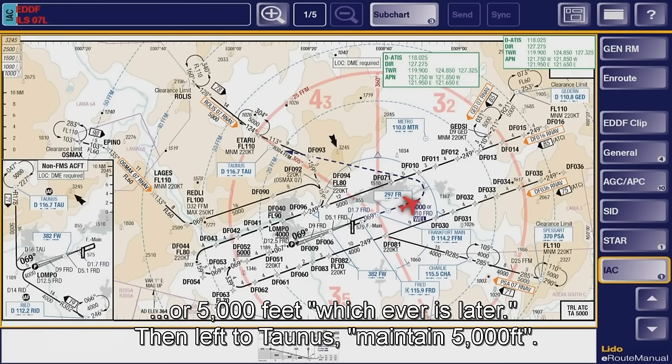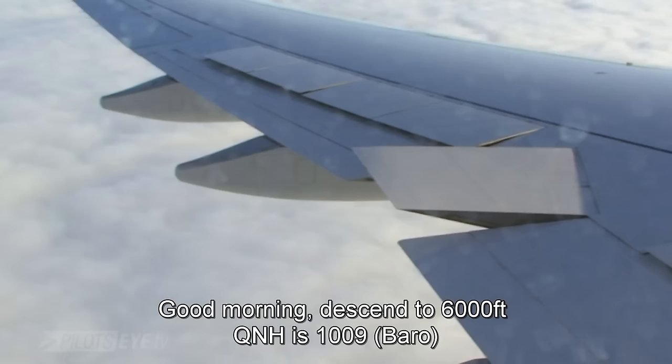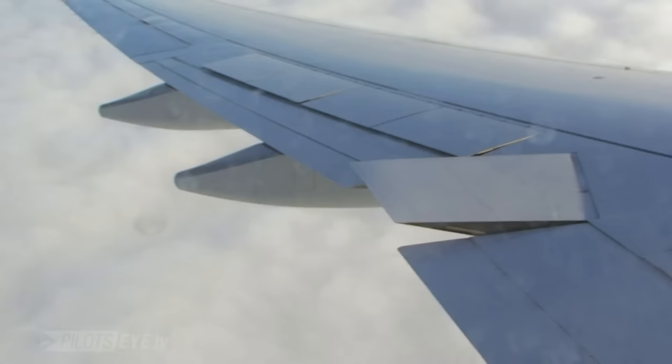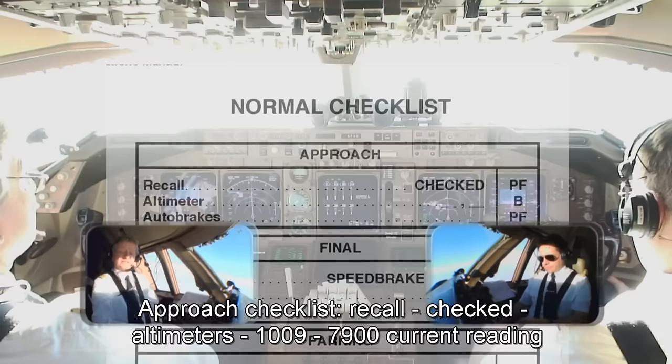Alles klar. Director, good morning, Lufthansa 457. Good morning, Lufthansa 457, descend 6000 feet, 1001 the QNH. Lufthansa 457 descending 6000, 1009. Approach checklist. Approach, recall. Checked.